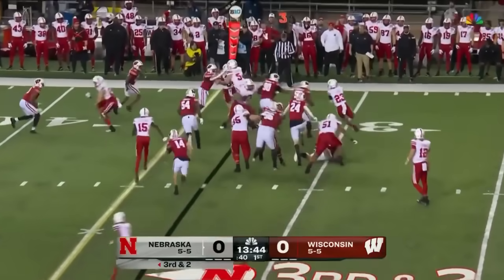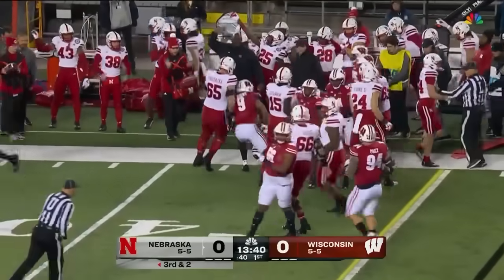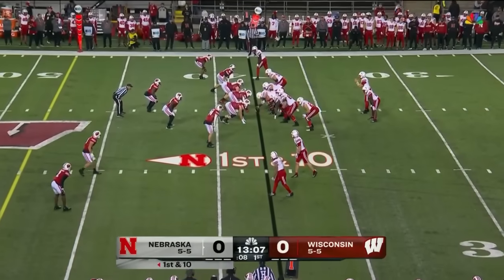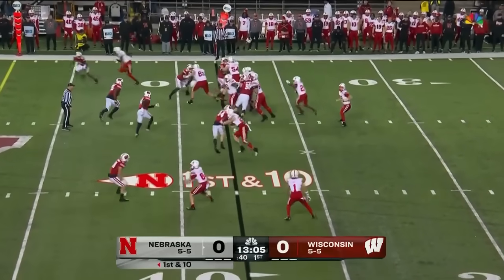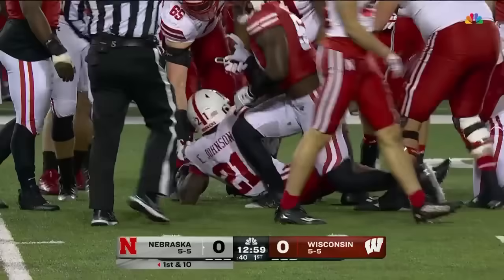Here they are on third and two. Handed off Grant around the outside. Grant is going to pick it up with his legs. Block in motion. Johnson slips through. Explodes across the 40 and drags tacklers to the 43.